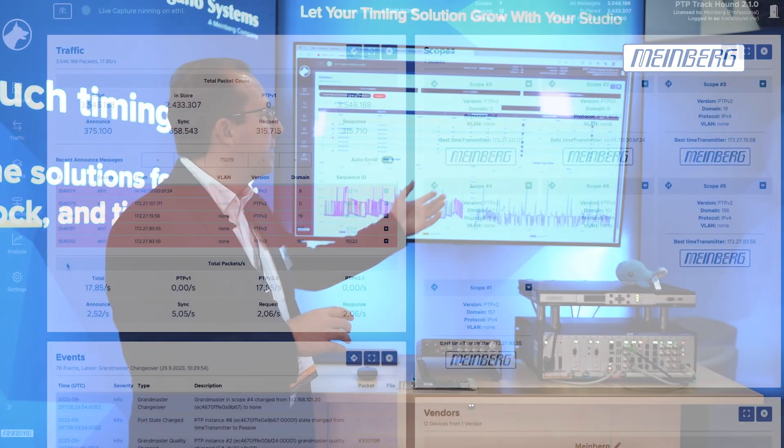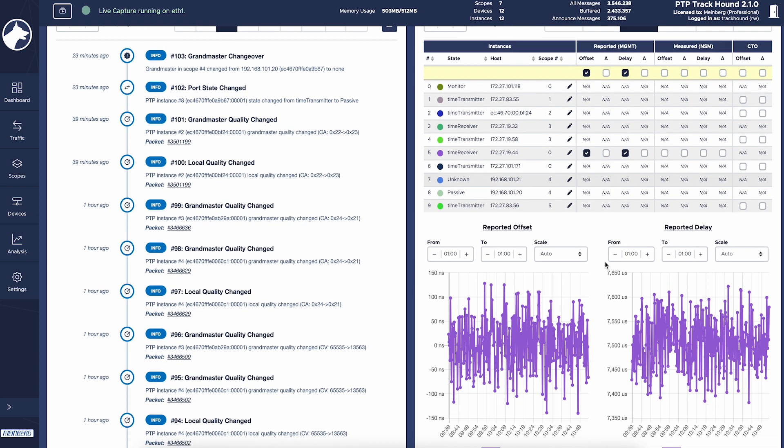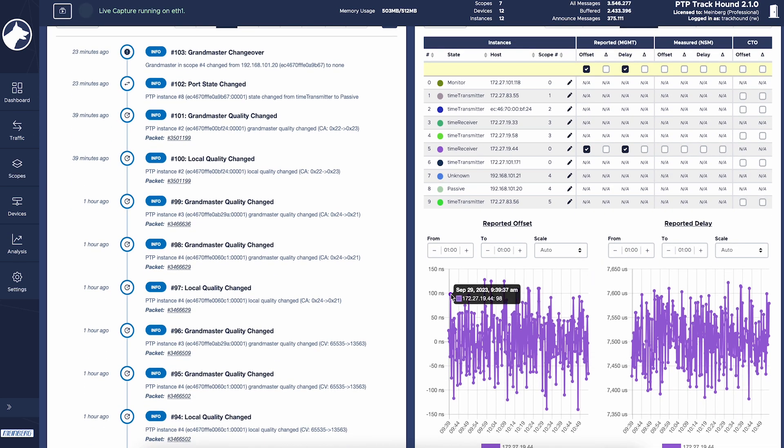So the active time measurements can be activated here and external devices can be monitored and measured.